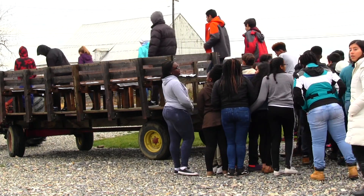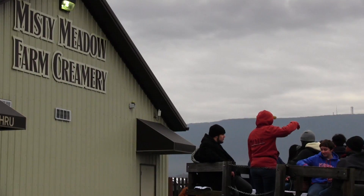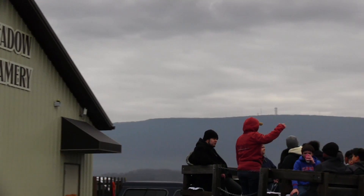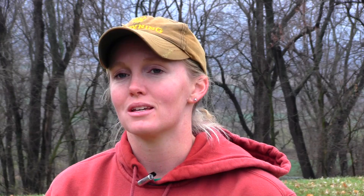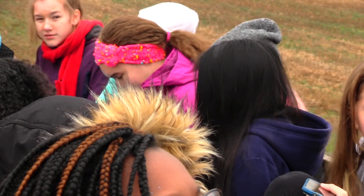We open up the farm every spring and every fall, so there's thousands of people that come through every year that do the hayride and the tours. As we're doing the hayride we squeak in these important details about farming to kind of give people a glimpse of what farming is really like.